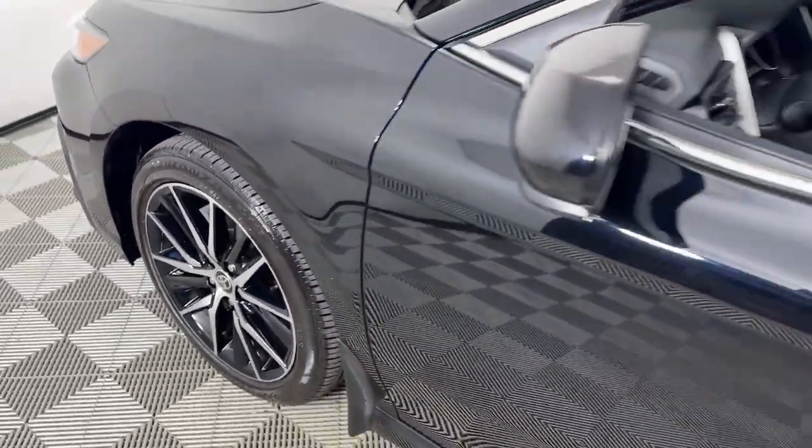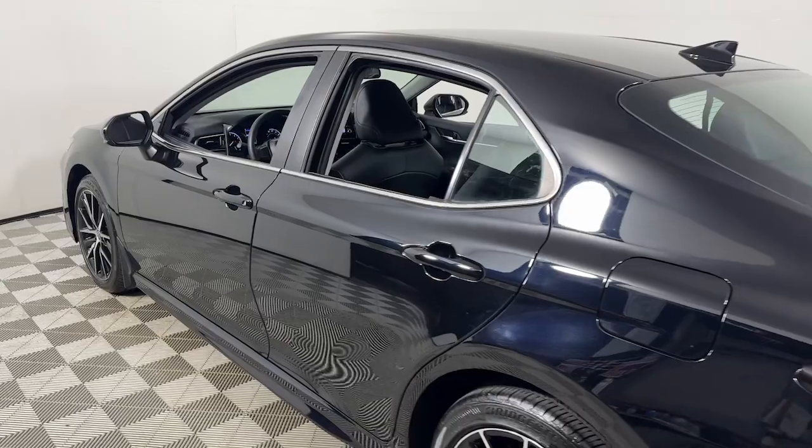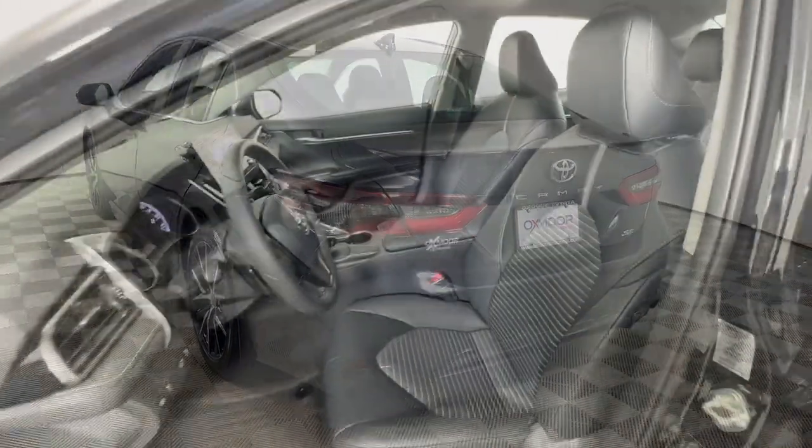This could be the car for you. The 2021 Toyota Camry. With less than 10,000 miles on the odometer, this vehicle provides excellent value.